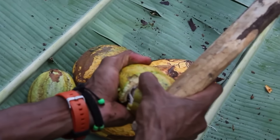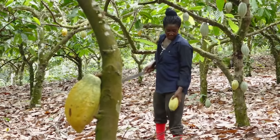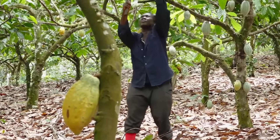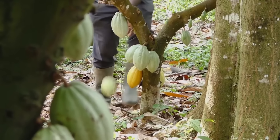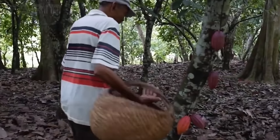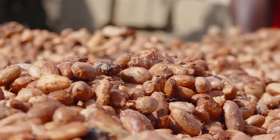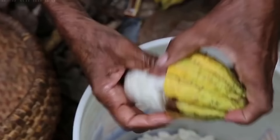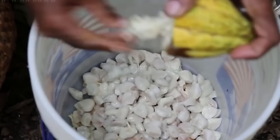The way cacao is harvested hasn't changed much since the age of the Mayans. This is mainly because cacao trees are incredibly delicate and the cacao pods don't just simply fall to the ground. For this reason, they're cut off manually, one by one. This can be grueling work, and it doesn't get much easier later on, because the beans need to be taken out manually as well.